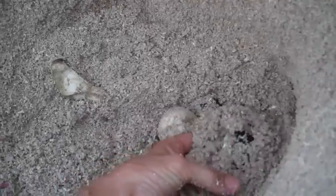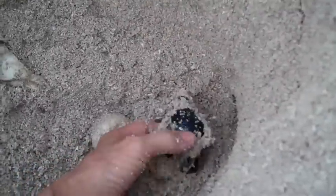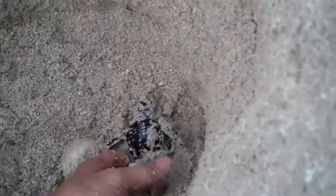We've got these baby turtles hatching out right before our eyes. Here they are — right here. Look at this! Isn't this just incredible? Just amazing.